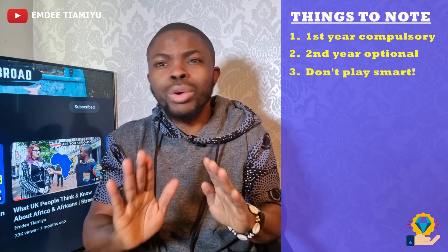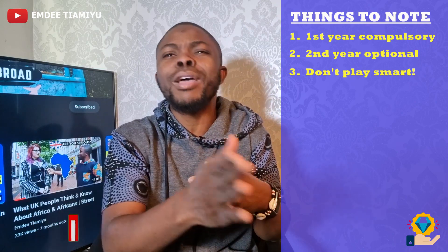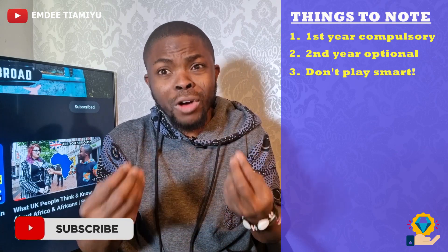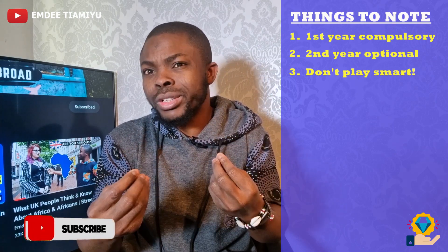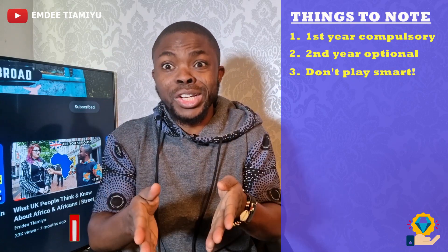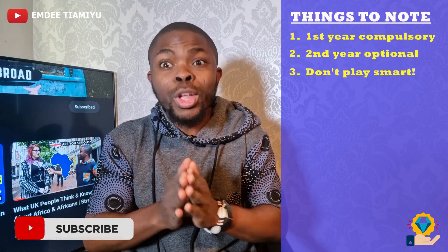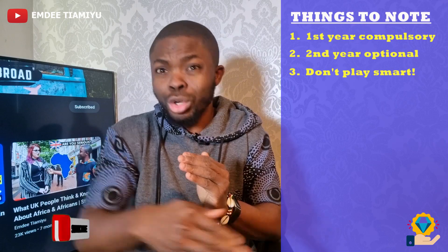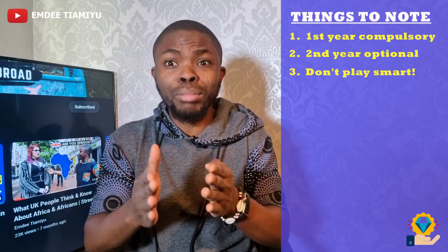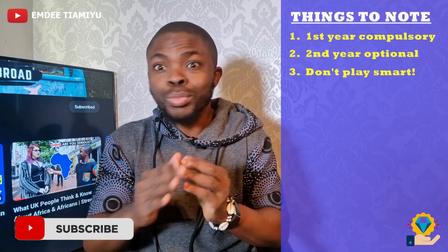Number three: don't try to play smart. People who are fraudulent and try to circumvent the system don't usually go far — they get prosecuted and even get deported. And this is not what you want for yourself. That is why you have this channel explaining to you the easy and legal way to go about these things. So do not think you can find a shortcut to this.